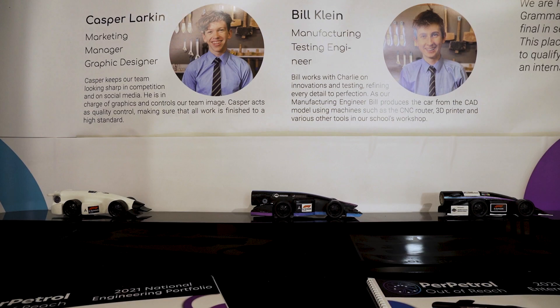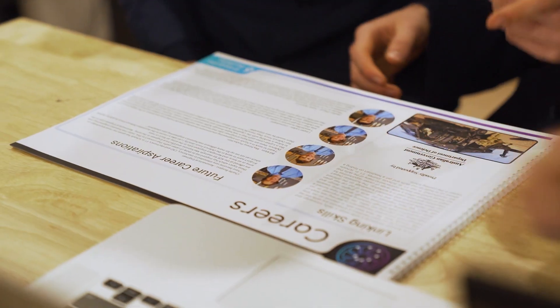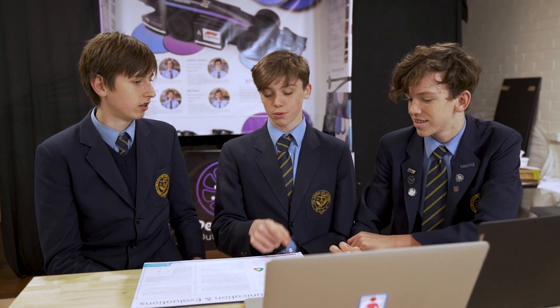Before the competition, marketing and graphics wasn't even a career option for me — I'd never even considered it — but now it's a career I'm really interested in pursuing. I would recommend F1 in Schools to students who are willing to put time into the process and who are patient, because you learn a lot about being patient with other team members and with yourself to finish off difficult tasks.